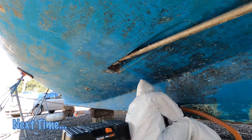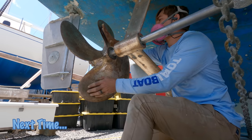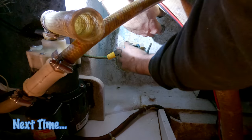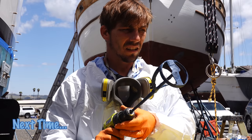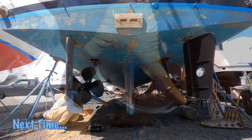Next time on Tula's Endless Summer, we venture below the waterline to tackle the running gear, check out the through-hulls, and reveal the bottom color. See you next time.